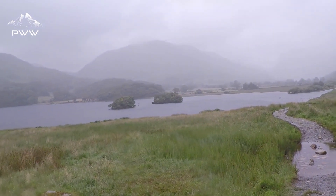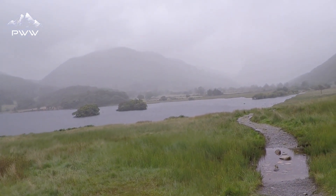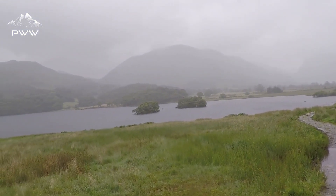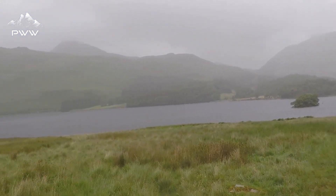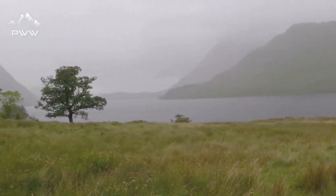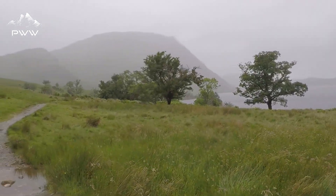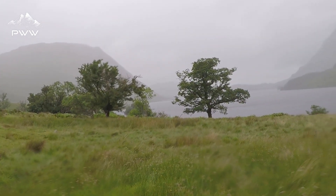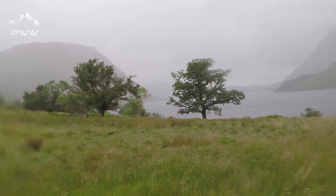You can't really see it but there's Buttermere just below the mountain there. We're coming along the side of Crummock Water and we are heading on our way up to Scaleforce.